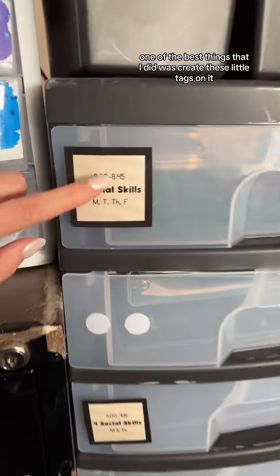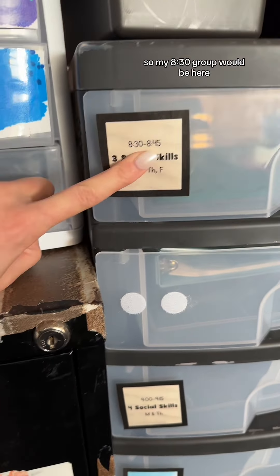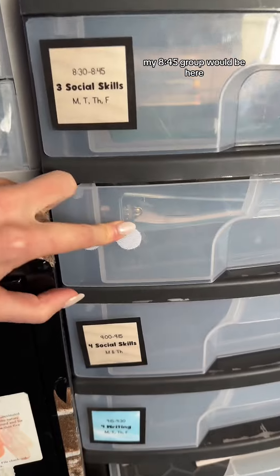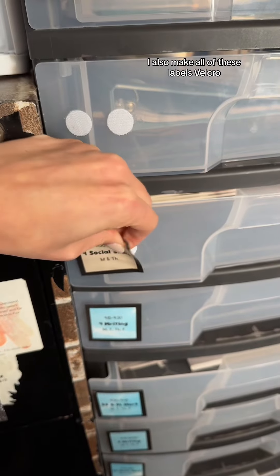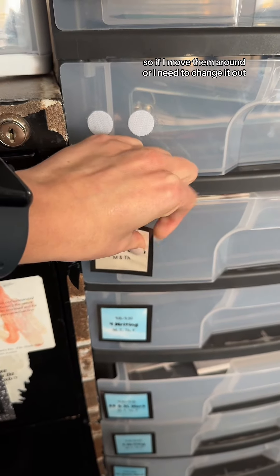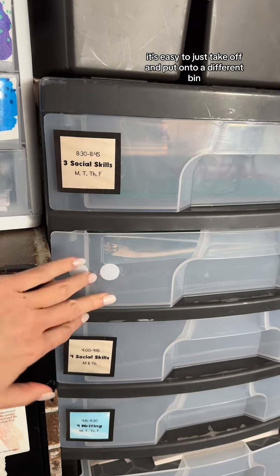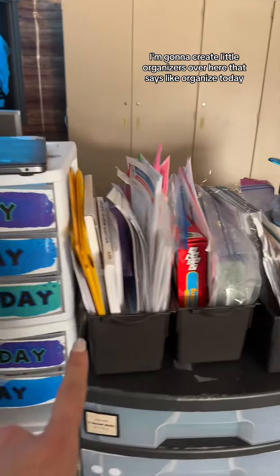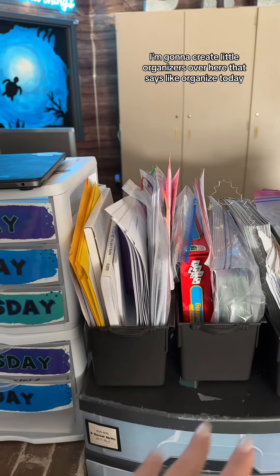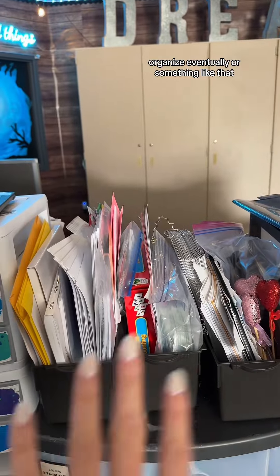One of the best things I did was create little tags on the drawers in chronological order, so my 8:30 group is here, my 8:45 group is here, my 9:00 group is here, and they go in order all the way until the end of the day. I also make all of these labels velcro so if I move them around or need to change it out, it's easy to take off and put onto a different bin. I use these drawers to help keep me organized.